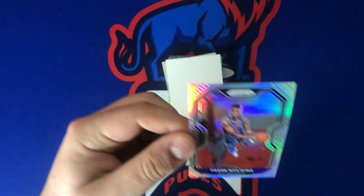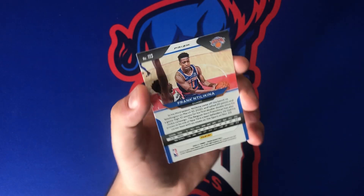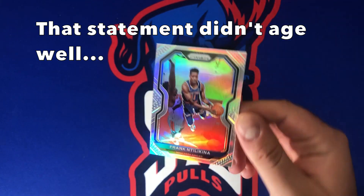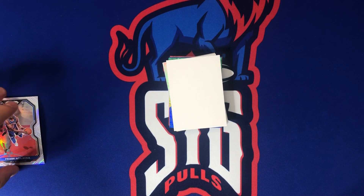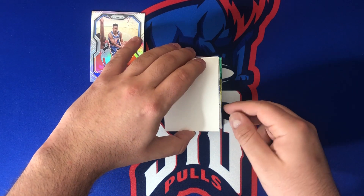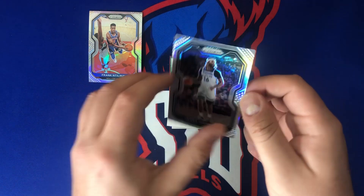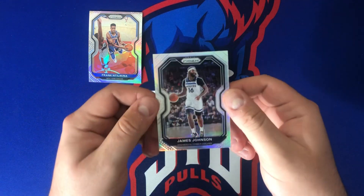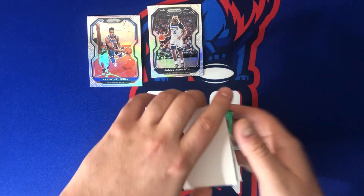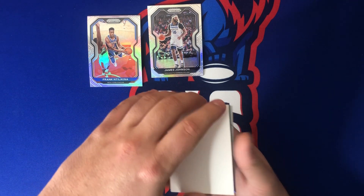First card: Frank Ntilikina — at least it's a Knicks hit. You guys know I'm a Knicks fan; I'm actually filming this before Game 4, and the Knicks are down two-to-one, hopefully they can turn that around. First card not great, but at least it's a PC hit. Second silver is going to be James Johnson — not very good either. Not a good start. We'll save the auto for last.